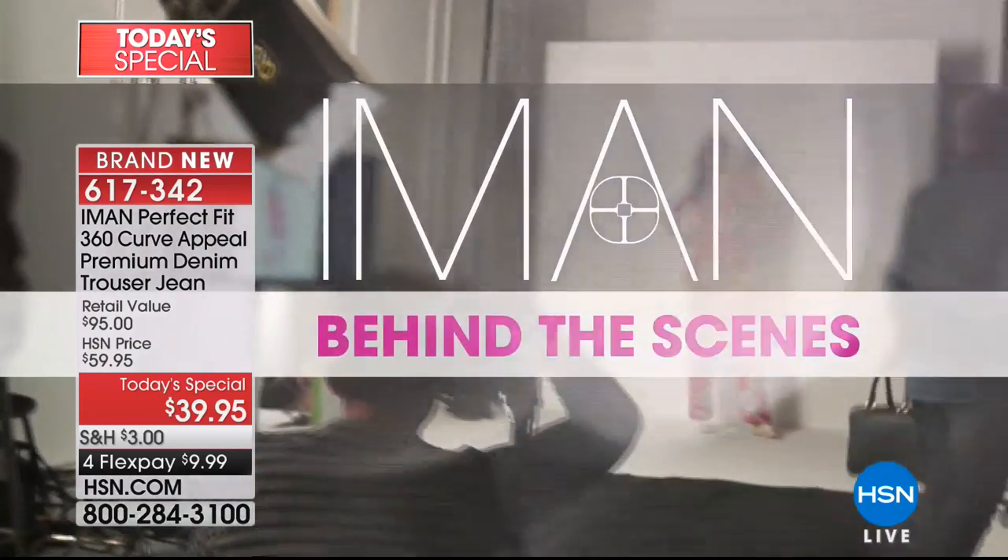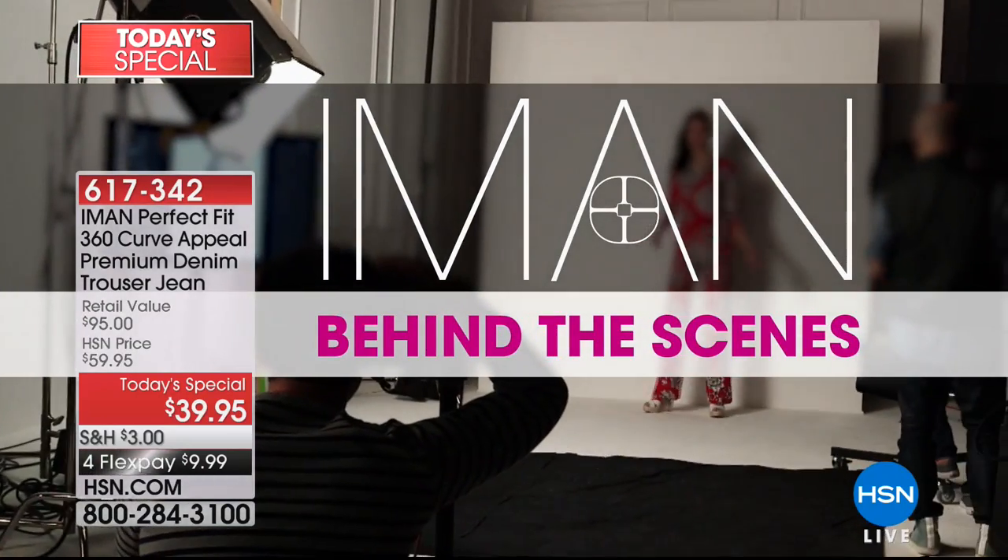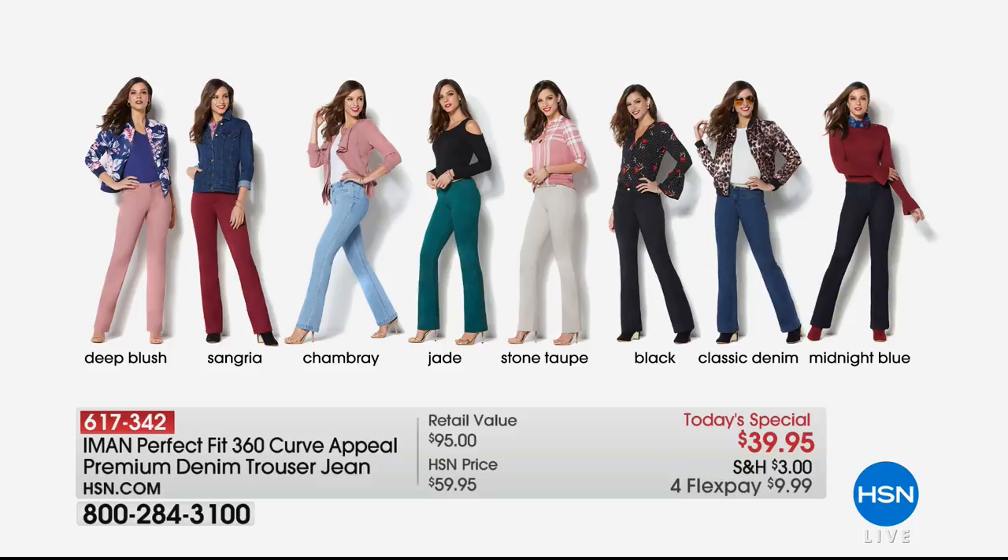Don't forget — four FlexPay payments today. We have that on absolutely everything with Iman.